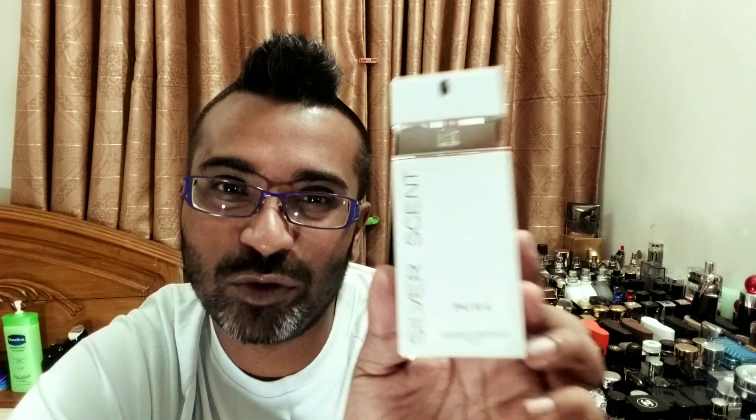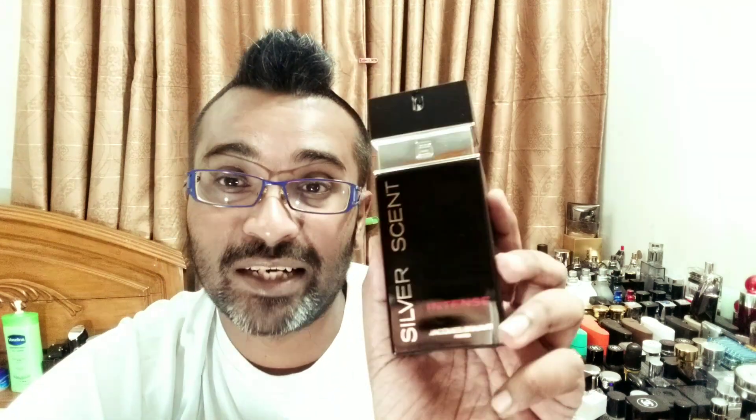Silver Scent Pure is one of the few wearable in summer — it has lychee, fruity notes, lots of sweetness, plus apple and mint up top. It's still very pungent but wearable. That one is a little harder to find and slightly pricier, around $25. I wear it for both summer and winter. Today's focus is the strongest version of all: Silver Scent Intense.